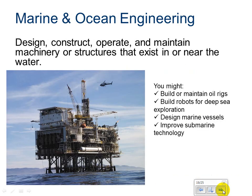Marine and ocean engineering is exactly that — designing, constructing, operating, and maintaining machines and structures that are in or near the water. You need to understand things like pressure as you go deeper in the water, and the toll that salt water takes on metal through rust and corrosion. You might build or maintain oil rigs, build robots for deep sea exploration, design marine vessels like ships, cruise ships, and battleships, or improve submarine technology.